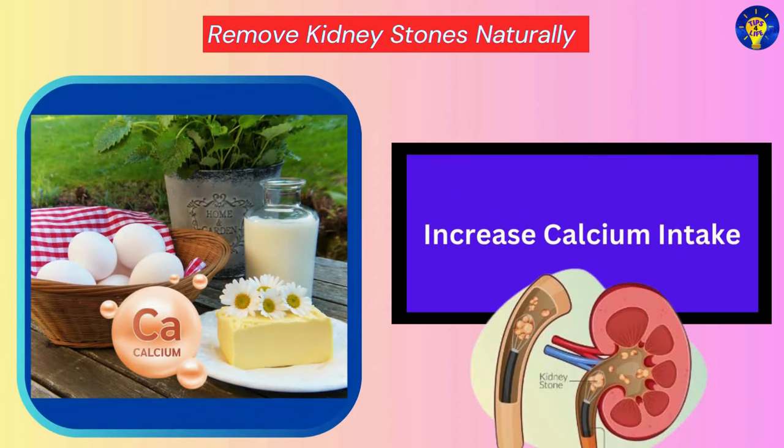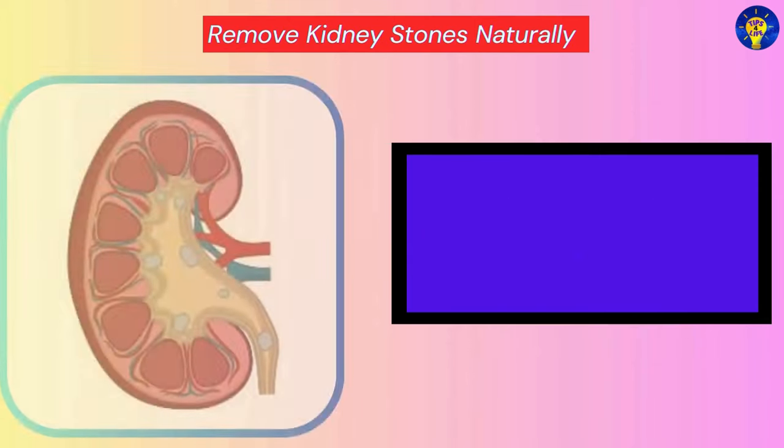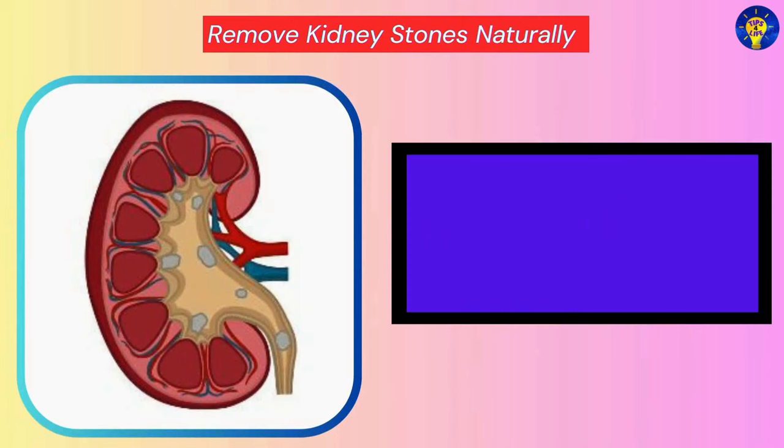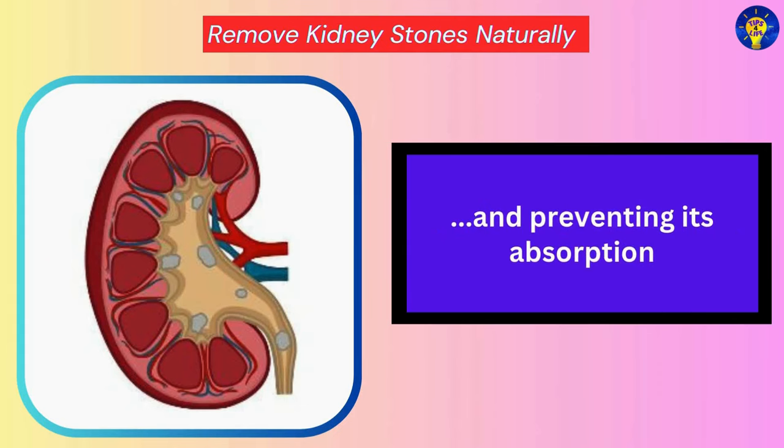Increase Calcium Intake. Contrary to popular belief, increasing calcium intake from dietary sources may actually help prevent kidney stones by binding to oxalate in the intestines and preventing its absorption.